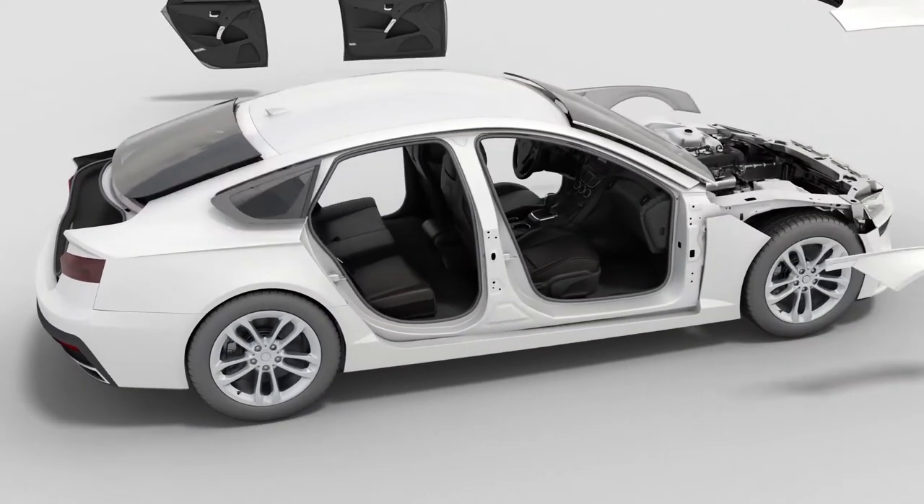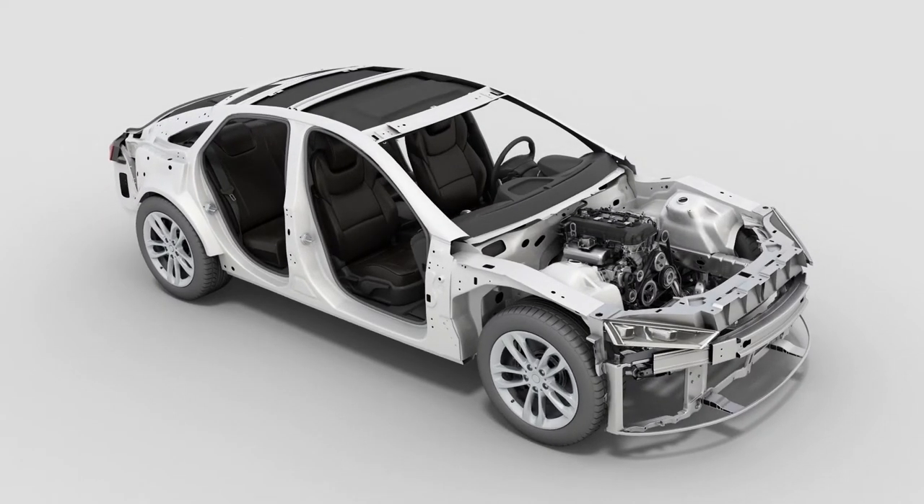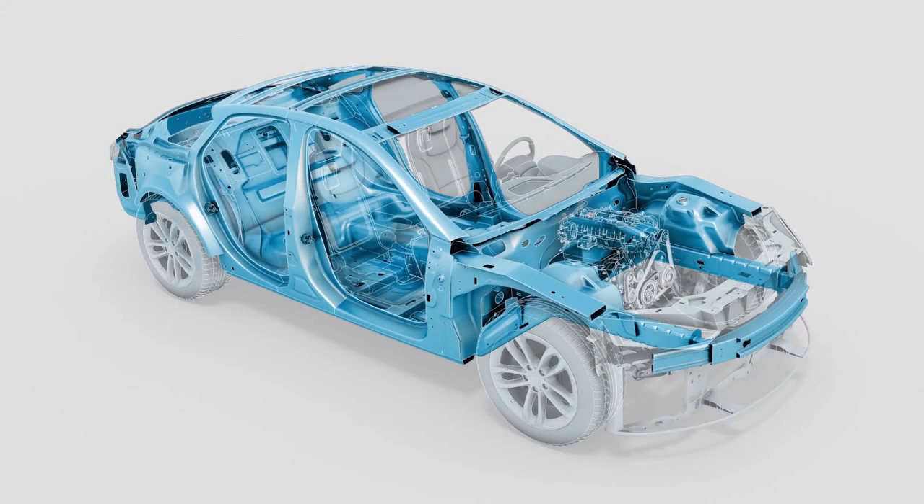Underneath the body skin, the safety cell is responsible for the crash performance of the car. In most cars it is made from steel due to its high strength levels and its ductility. In order to reach the perfect crash performance, we produce side members as laser welded parts that combine properties for absorption and protection.